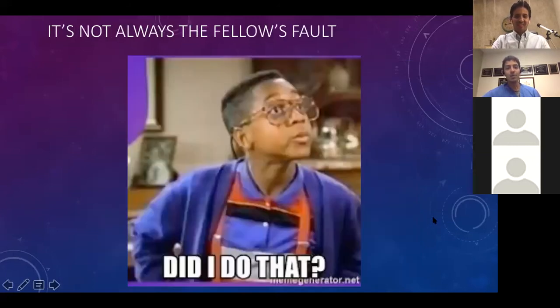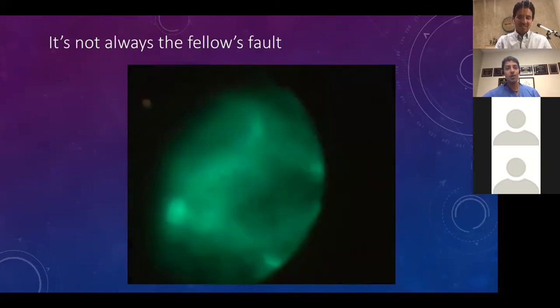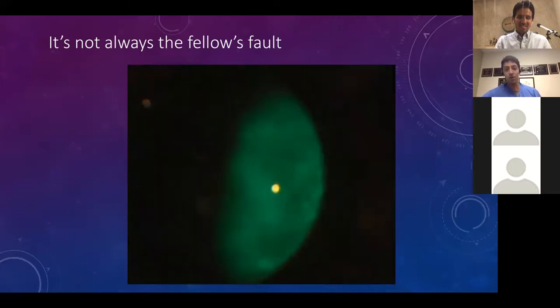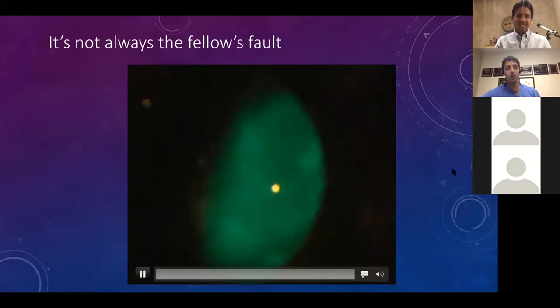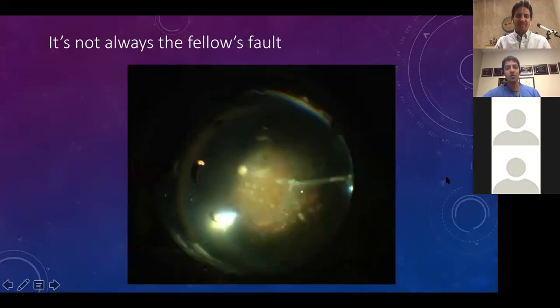Not everything is a fellow's fault. I had a case where I told the fellow to stay in with the ICG, and the ICG just wouldn't go down — it kept floating every time it was injected. It turned out it was mixed wrong: mixed with sterile water instead of saline, so it wouldn't sink. The fellow ended up being okay. This was simply an equipment error, not a fellow error.